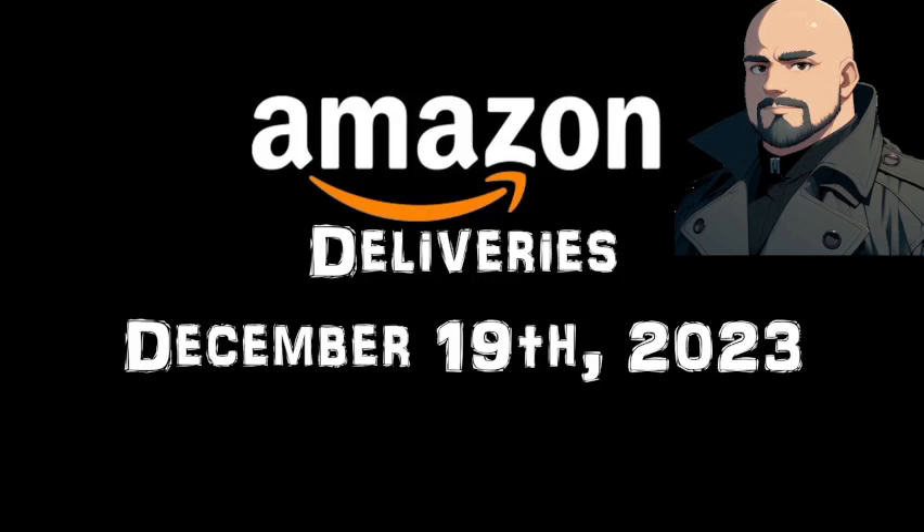What is up everybody, Jeff aka JayKers here. I hope you're all having a great, great day. It is currently 10, 11 a.m. on the 19th of December, 2023.